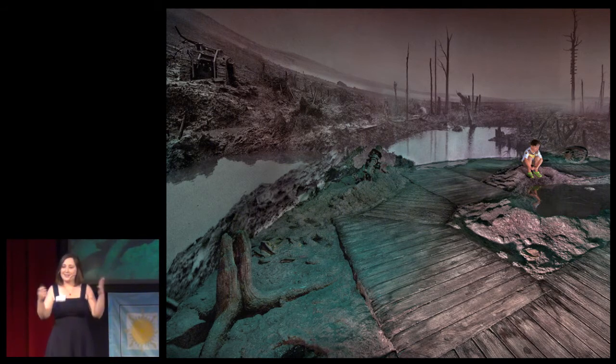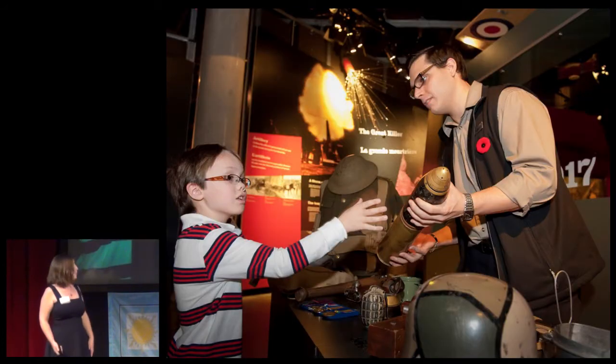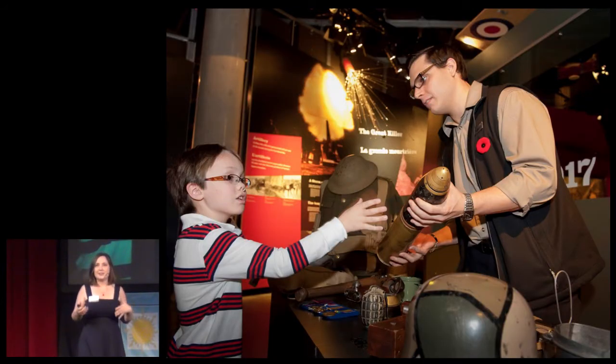The museum contains interactive spaces as well as some more traditional artifacts of military history. In all, we hope that our visitors come away from the museum understanding four key ideas: first, that war has affected Canada and Canadians; second, war has affected my life in Canada today; third, war is a devastating human experience; and finally, I must remember.